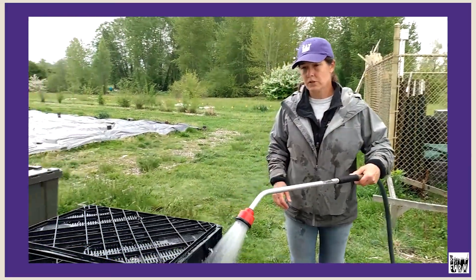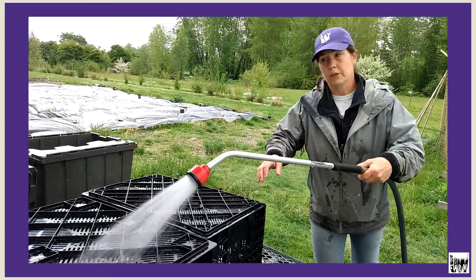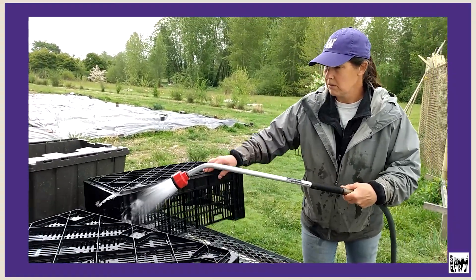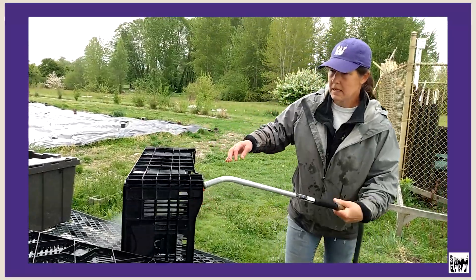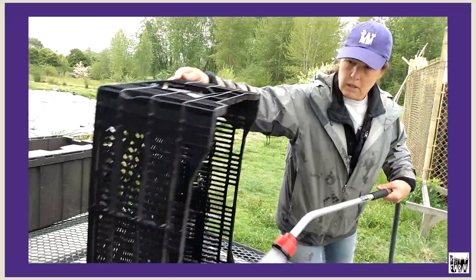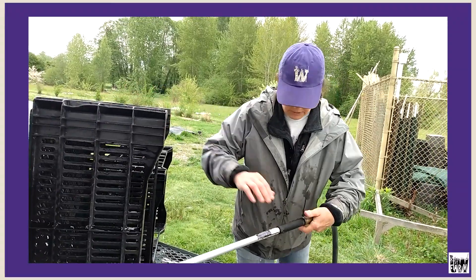These are pedestals, so we have to keep our harvest coats off the ground because of rabbits, birds, and any kind of issues. So we keep the coats off the ground by putting them on these when they're flipped.